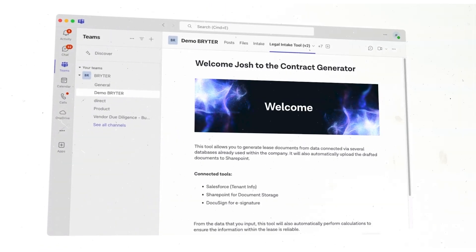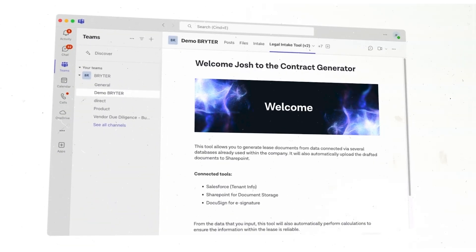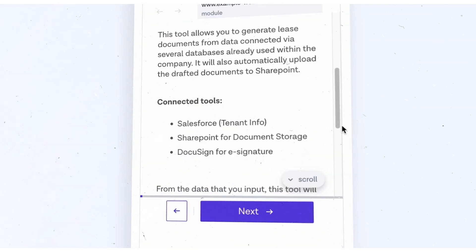You can make applications like an NDA generator available where people work, like MS Teams or on mobile, making your advice available on demand 24-7.